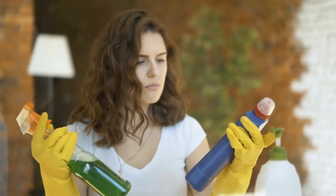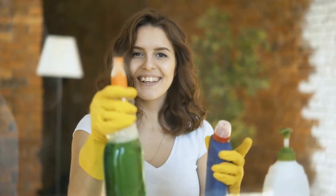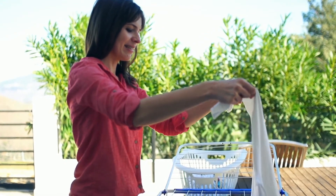Many households have made the decision to limit their families' exposure to harsh chemicals. Many cleaning products are not recommended for young children and are usually more expensive than natural options. Here are five natural products that will effectively help remove stains and odor from clothes and keep your laundry routine green.